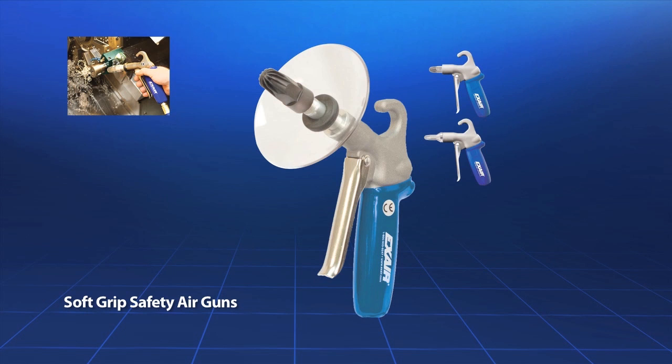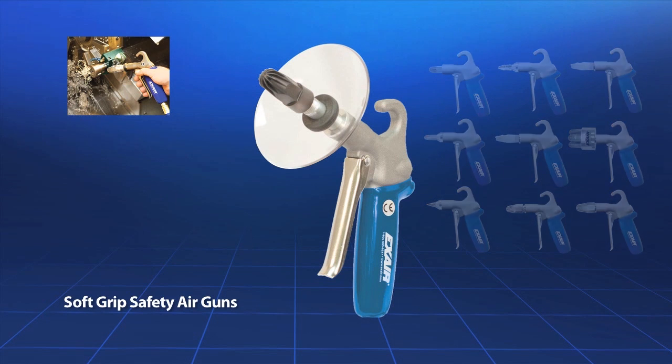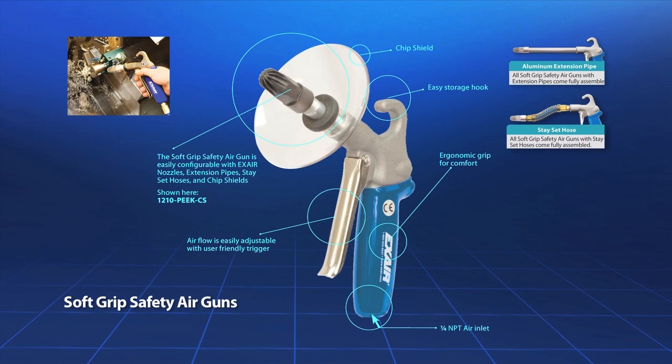The soft grip safety air gun is designed for continuous duty industrial applications and uses X-Air nozzles up to 60 standard cubic feet per minute. It has a one-quarter NPT inlet with an ergonomic design, comfort grip, and user-friendly trigger, and also includes an easy storage hook. This gun can be outfitted with extensions up to six feet long for hard to reach areas.